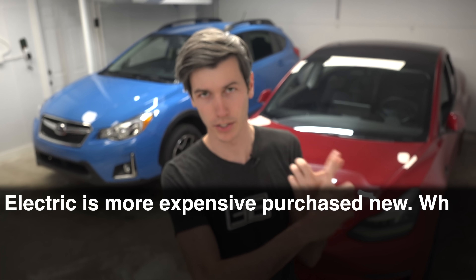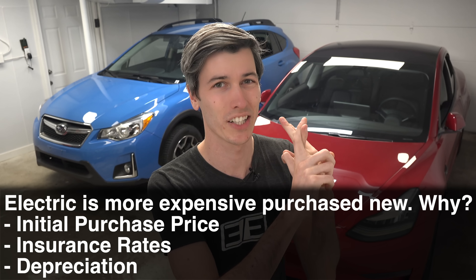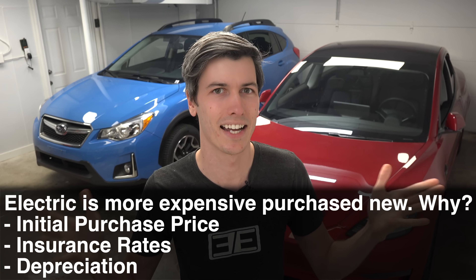Let's start off with perhaps the biggest deciding factor on buying a new vehicle: cost. It's a complicated subject, but there's a pretty simple short summary. If you're purchasing an electric car new, it's going to tend to be more expensive — for several reasons: a higher initial purchase price, potentially higher insurance rates, and also potentially heavy depreciation. Is it a massive difference? Not necessarily.